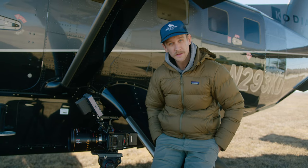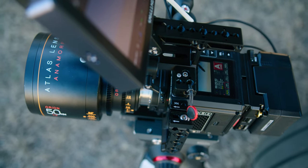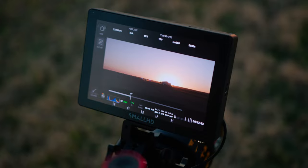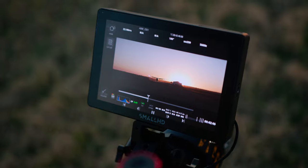The equipment we're going to be using today is this Red Komodo paired up with the Atlas Orion 50mm anamorphic lens. This should make for some really beautiful images, especially right around golden hour.